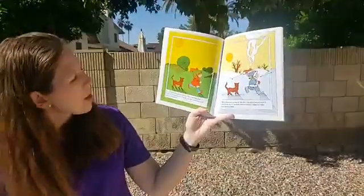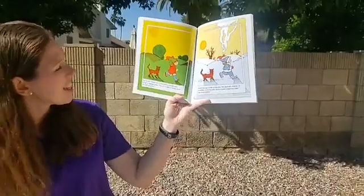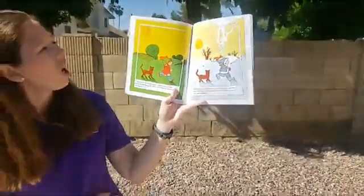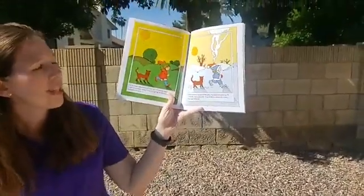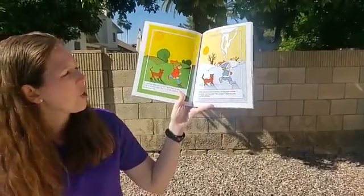It is summer. Because it is hot I don't need to wear a coat or a sweater today. The sun is high in the sky and the days are long. When the sun is low in the sky the days are shorter. It is winter and it is cold.